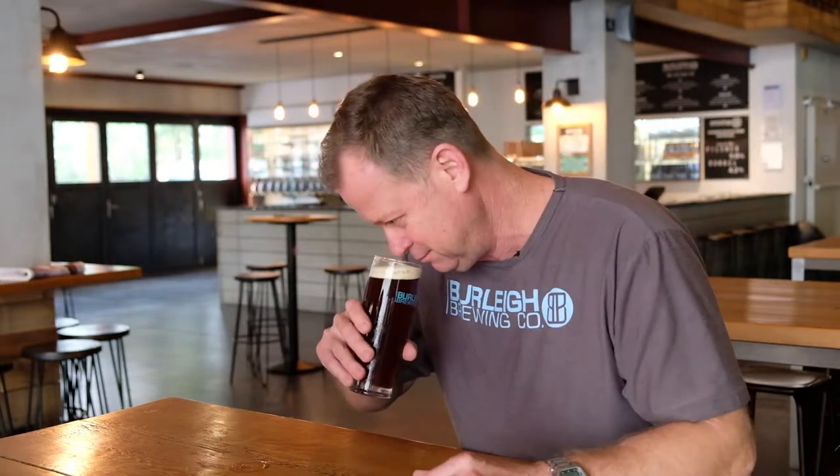We've brewed a really traditional Bock. If you went up to the bar and ordered a Bock, you'd get this beautiful dark, deep ruby-colored beer with a thick collar of foam. First thing you need to do is smell it — you always smell your beer first. Beautiful malty aromas, raisin, caramel, and toasted notes are coming through.